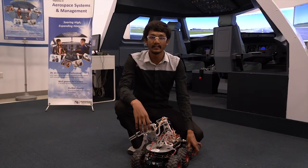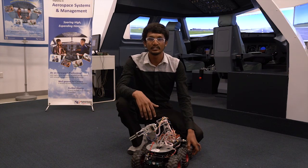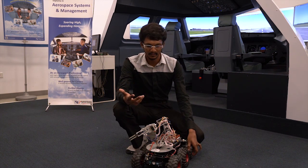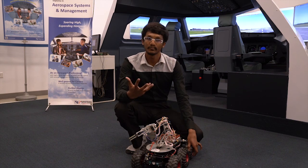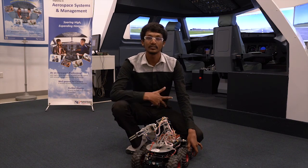Things I have learnt in Aerospace and Systems Management have really helped me to complete this project. I learnt about electronic systems communication which helped me in developing the circuits. What I have learnt in ASM really helped me a lot in order to complete this.